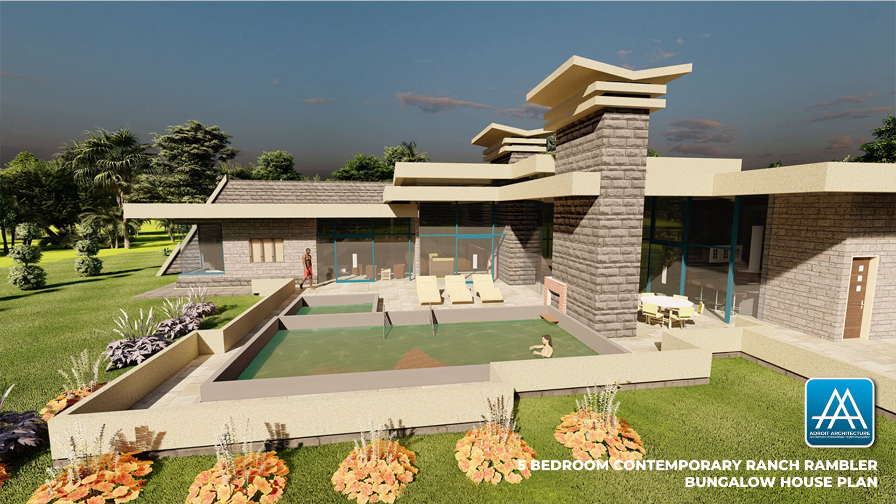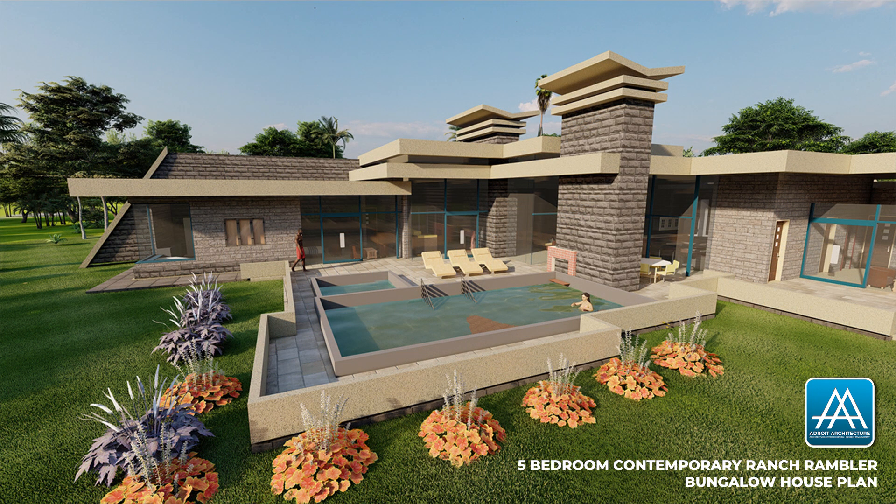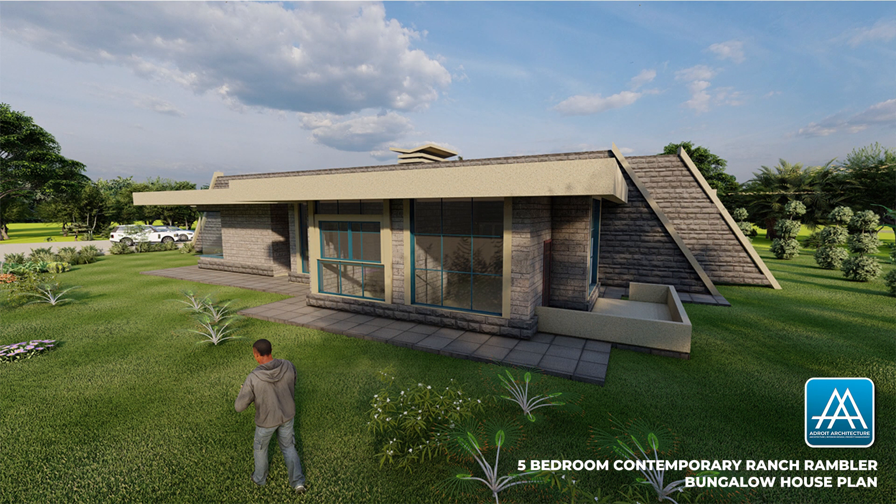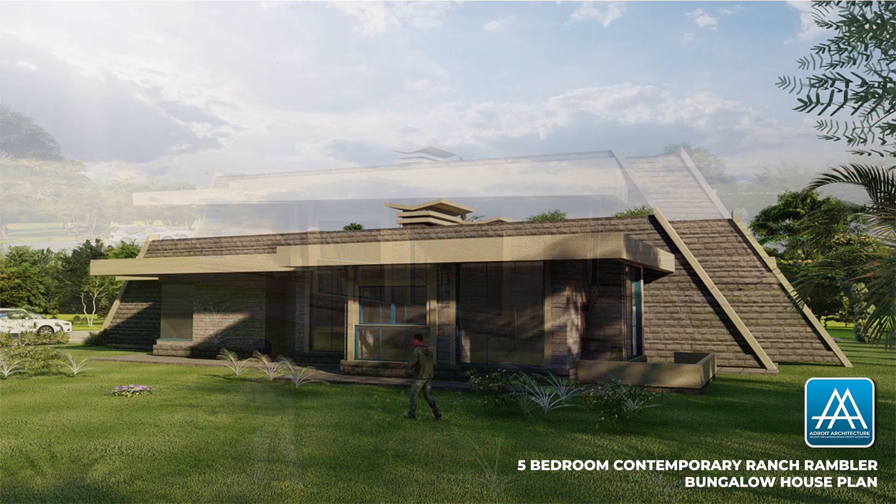This home is perfect for either a large family or even a guest house where one plans to open their home to paying guests. Let's take a moment and go through the floor plan.